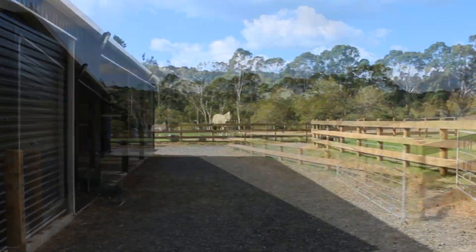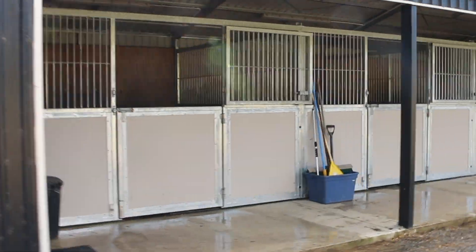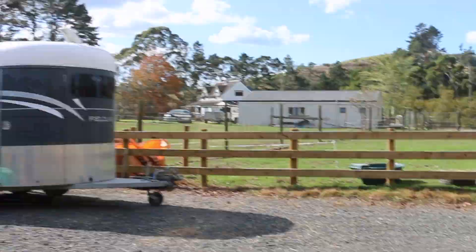Now we come to my stable block. This includes a hay room, tack room, three stables, a wash bay, and a float park.